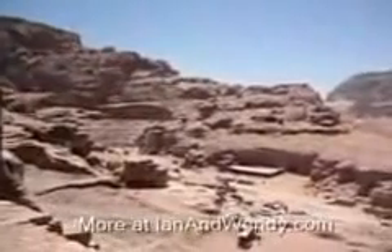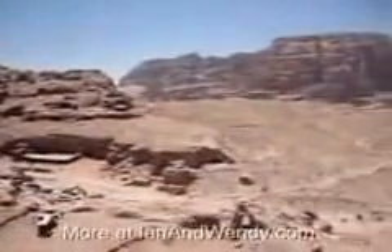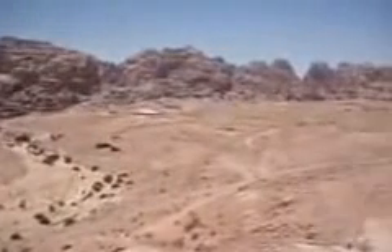And so that's the Roman theater. We're looking down from the urn palace, and now we're looking toward the colonnaded street, or downtown. We're in catchment — we have 20 shots left on this card.